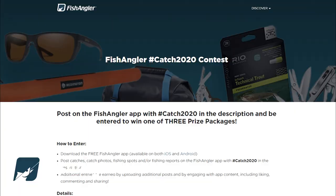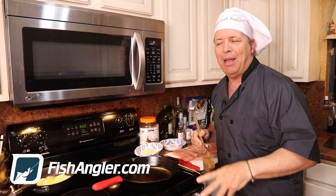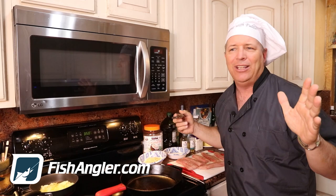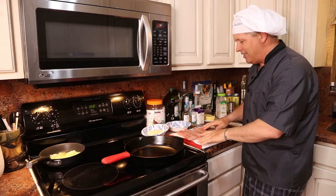It's the Fish Angler hashtag Catch 2020 contest — check all the rules in the description below. You can post your catches on the Fish Angler app with hashtag Catch 2020 and each post is an entry to win. Now we're getting right into cooking the mahi. I've cleaned it up with some salt and pepper and we're all set. The onions are softening up and we've got all our ingredients: garlic, wine, cream, and butter.